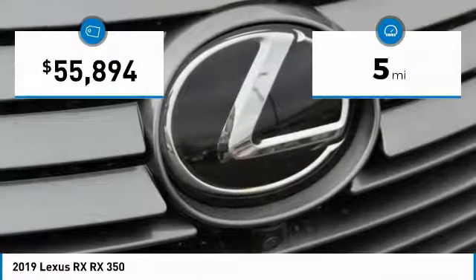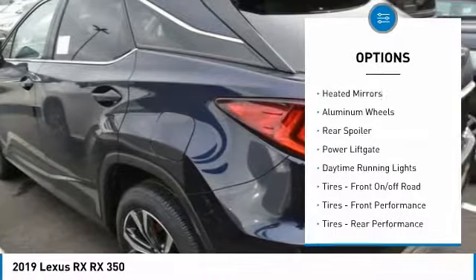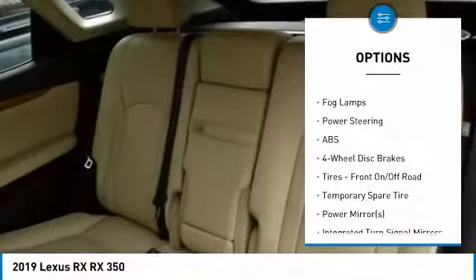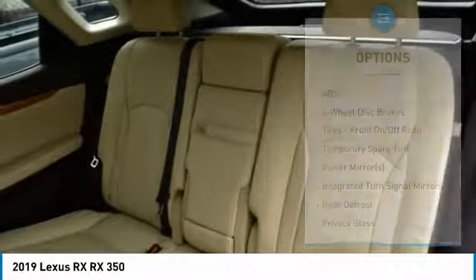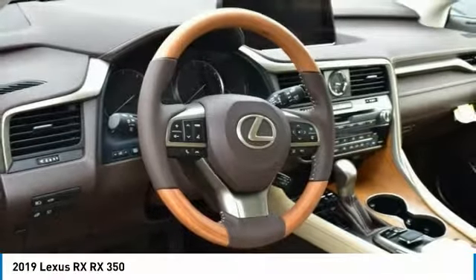This vehicle has less than 100 miles. Here are some of this vehicle's great options: all wheel drive, heated mirrors, aluminum wheels, rear spoiler, power lift gate, daytime running lights, front off-road tires, front performance tires, rear performance tires, and fog lamps.